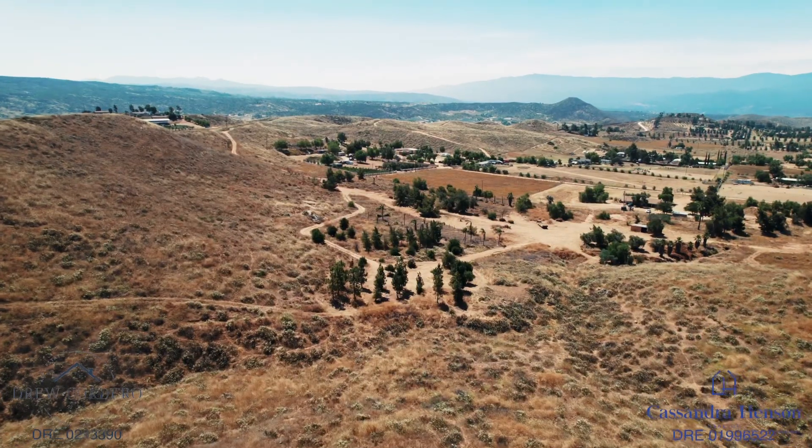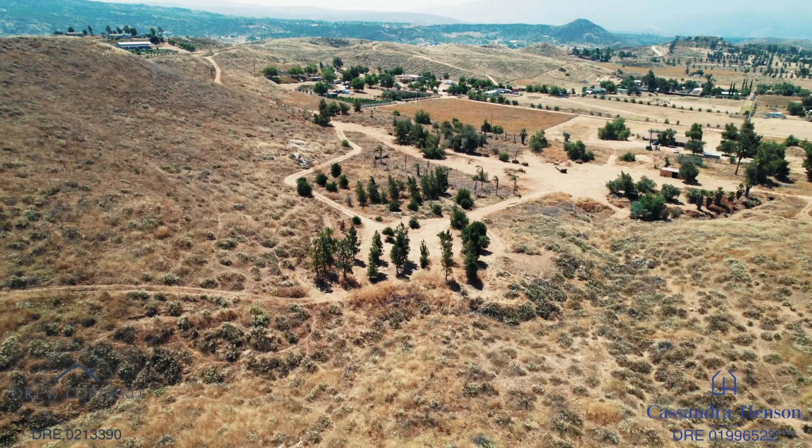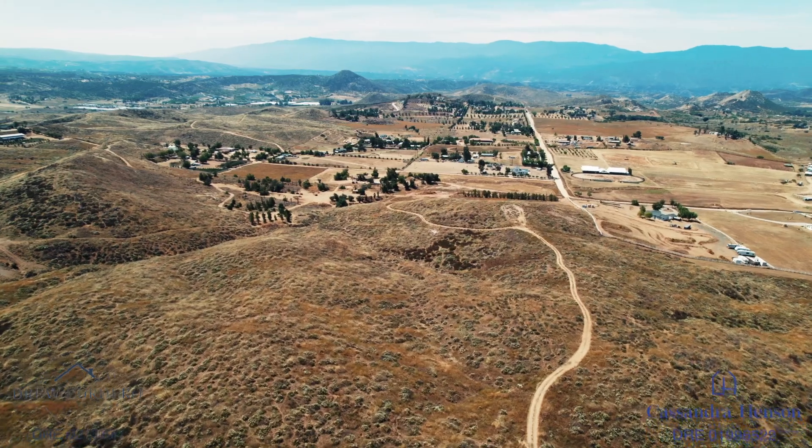You can also subdivide the property if 62 acres is too much for you. The possibilities are endless and we'd love to explore those options with you, so reach out to us if you have additional questions. We look forward to showing you this beautiful parcel of land.